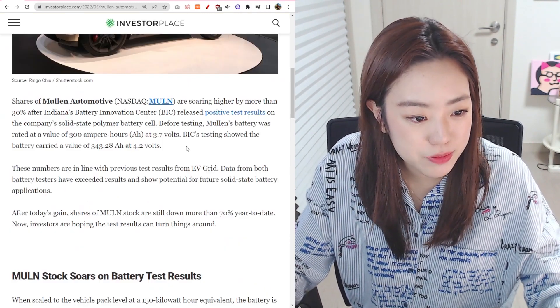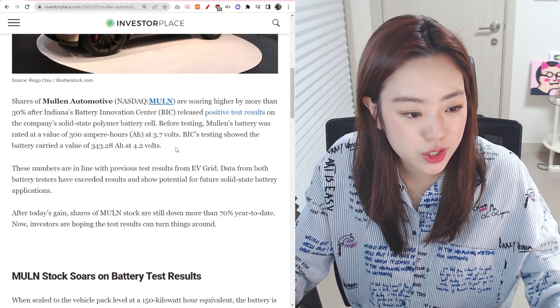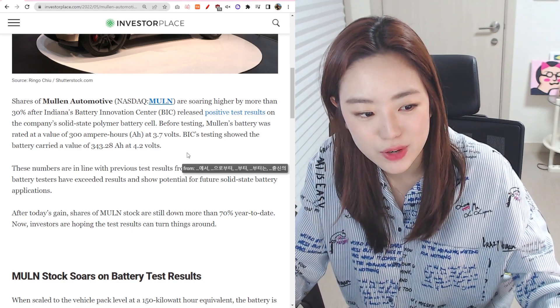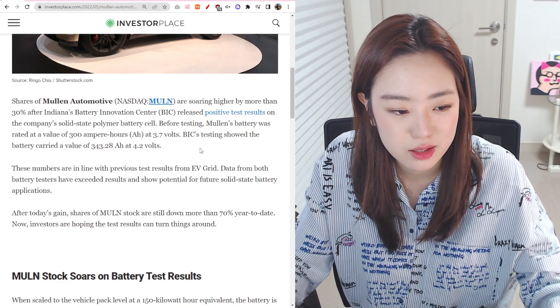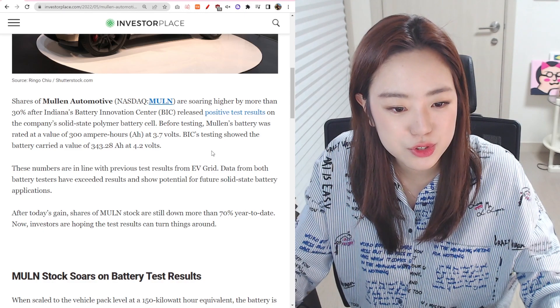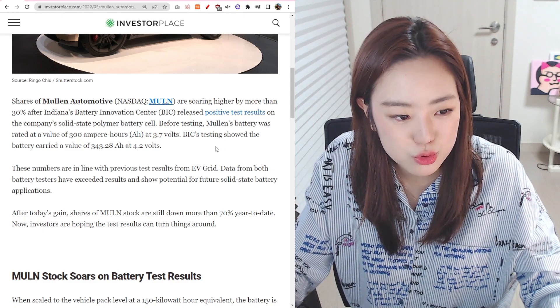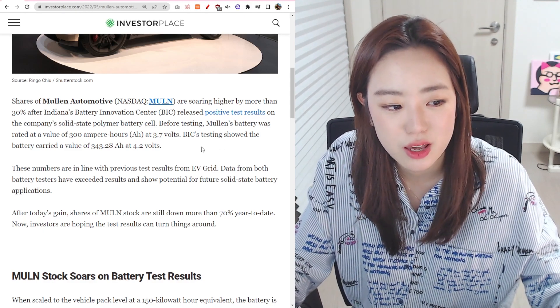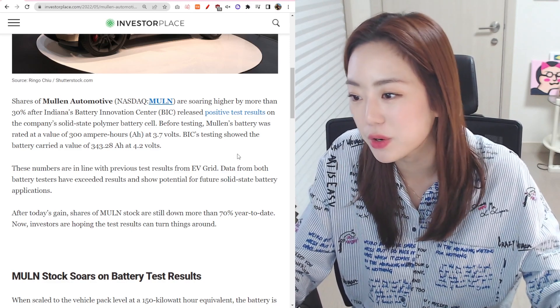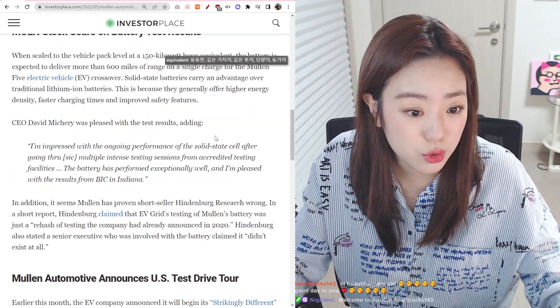Something I'm curious about is what is this value of 343.28 AH at 4.2 volts. I guess we have to understand how a battery works to understand what this value means and why it's better than other cars.